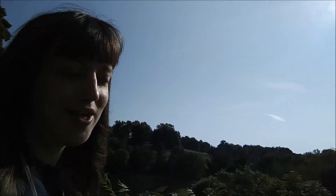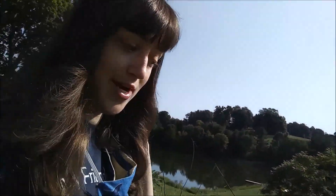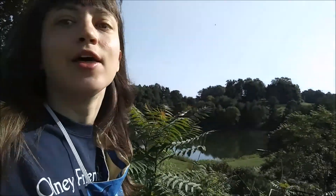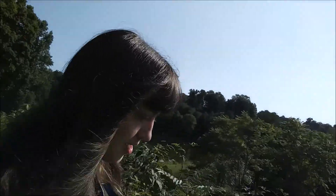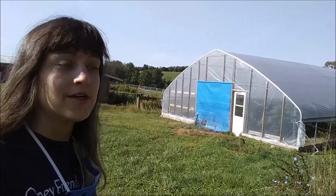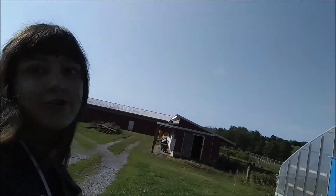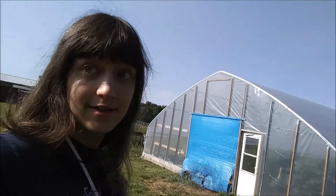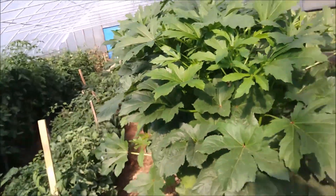One of the two main things that we got done last year was getting the greenhouse up and running. The second one is getting the hoop house up and running. I've got to walk down the hill for that. And here is the hoop house, which is now functional. Wait till you guys see what's inside. Yeah, everything's going great here.